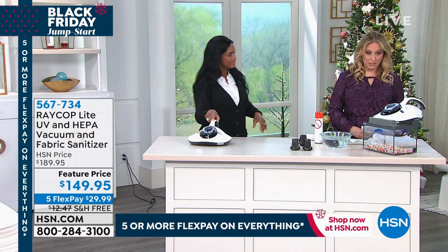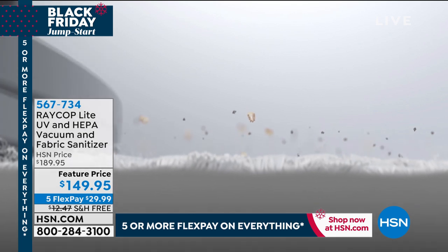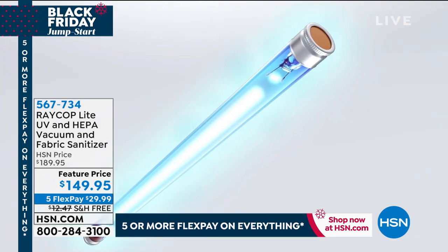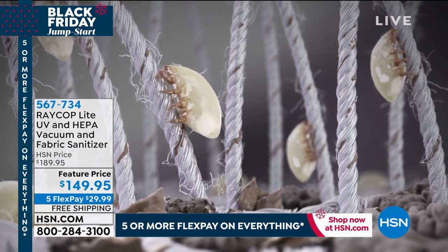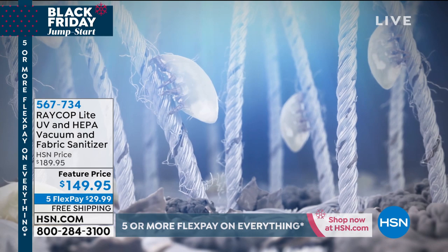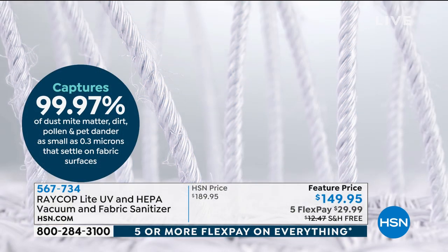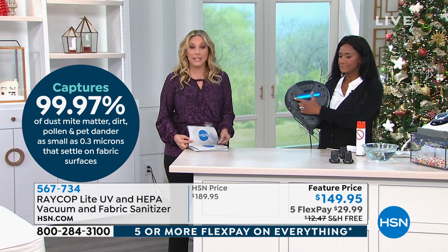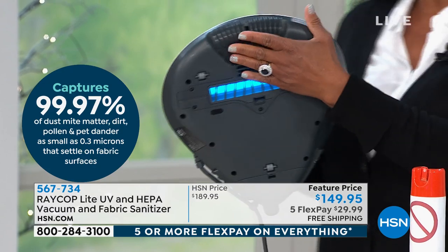It's a customer pick on hsn.com. One reviewer says: 'My bed and sofa and everything else I used it on feels so clean — thank you for a great product.' Another from Michigan says: 'You will be shocked at the amount of debris that collects in the filter.' People are surprised — even after just changing their linens, something always comes up.